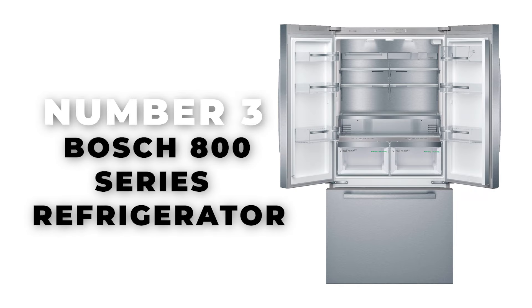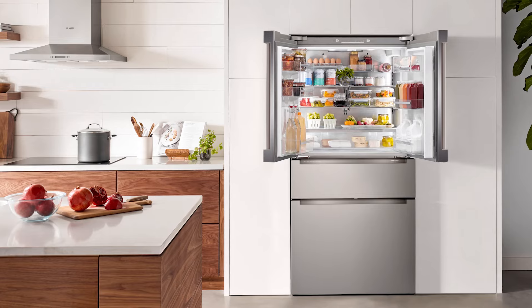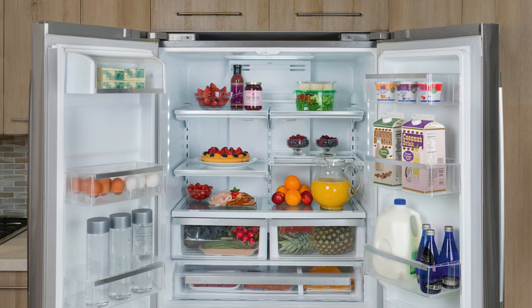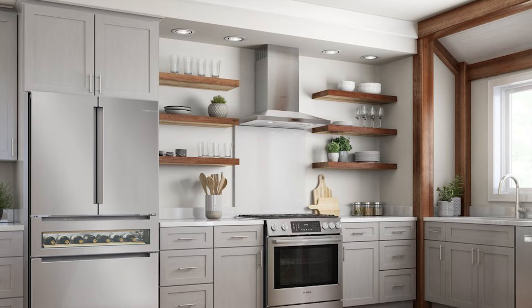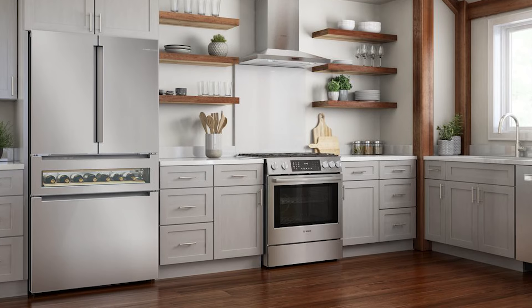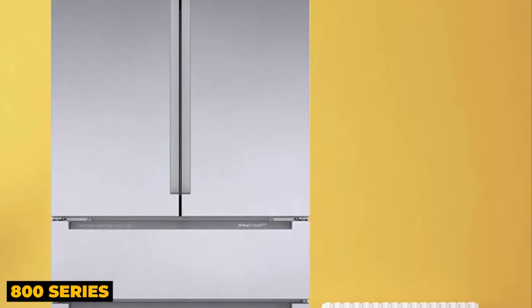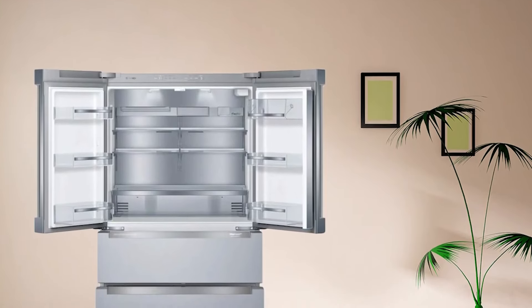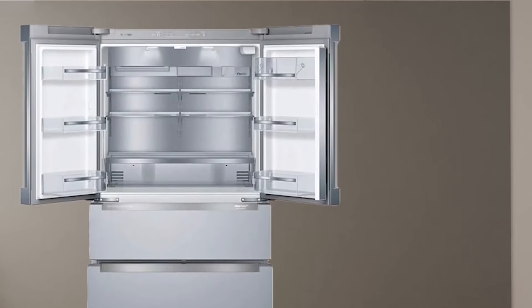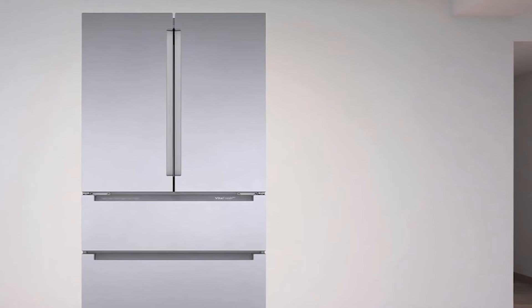Number 3: Bosch 800 Series Refrigerator. When it comes to investing in premium appliances, the Bosch 800 Series Refrigerator stands out as an extraordinary choice and the best high-end refrigerator of 2024. While Bosch may be more renowned for its dishwashers, the German manufacturer also makes sophisticated top-tier refrigerators, and the 800 Series is a prime example. Beyond its striking aesthetics, this refrigerator boasts one of the most impressive food preservation systems we've tested.